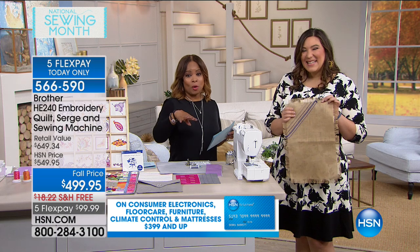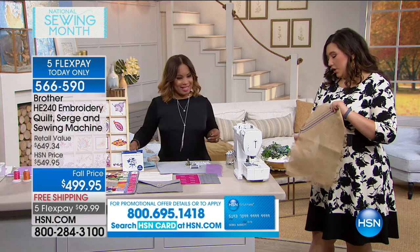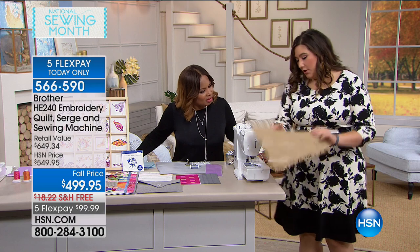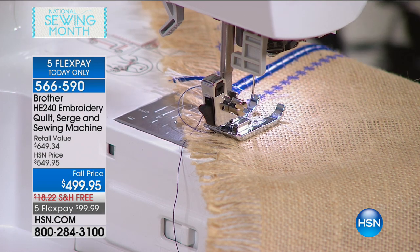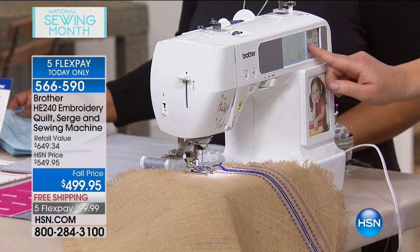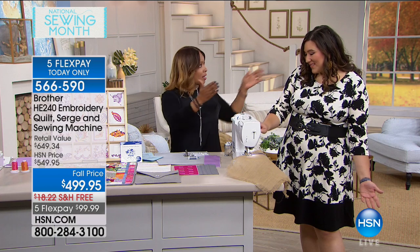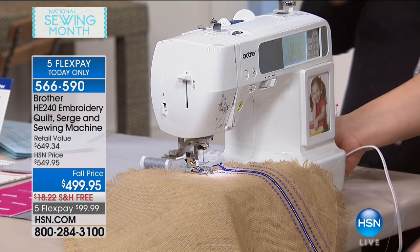We've got the four-in-one going — we've got embroidery going, and we're going to do some decorative stitching. I have a burlap placemat I just bought at the craft store and you can see I've already put down a couple of different stitches. I just put it under the foot — not hard to do. There is an easy-to-see touchscreen right here, and I can simply use the buttons on the screen to navigate to any of the decorative stitches I'd like to do. You can actually see what you're getting on the screen.